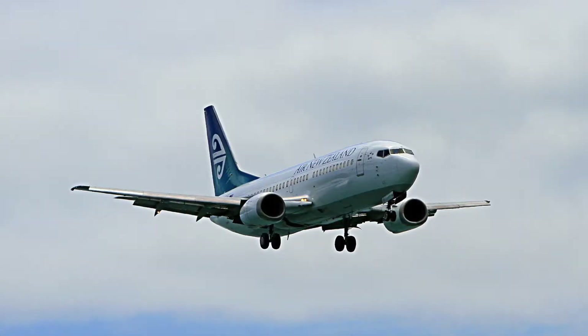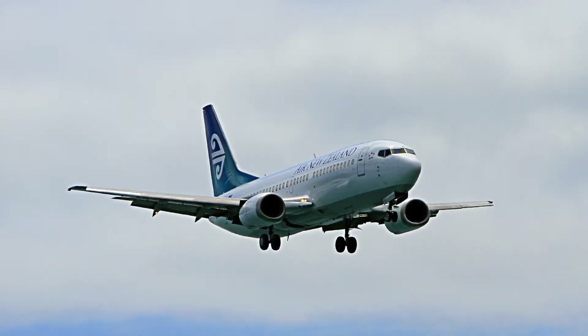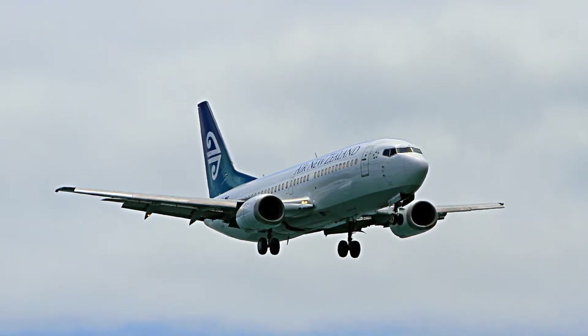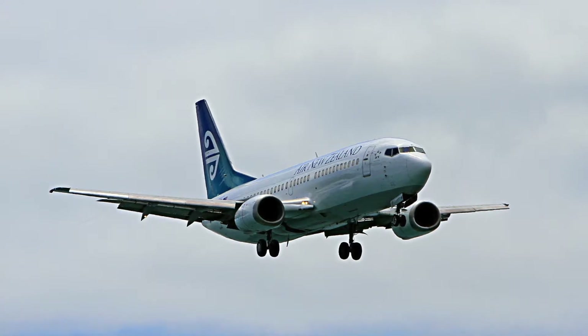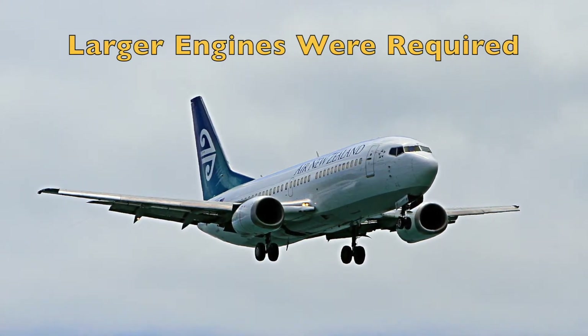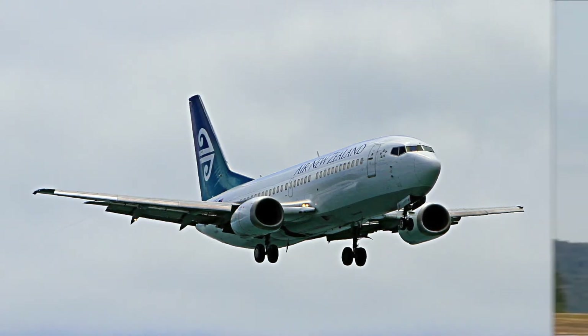As Boeing moved to newer versions of the 737 they actually moved to the turbofan engine. While these engines are actually quieter, they're also bigger. As Boeing stretched the 737 over time they actually needed larger engines and they moved them more forward on the wings. This ultimately caused an issue.